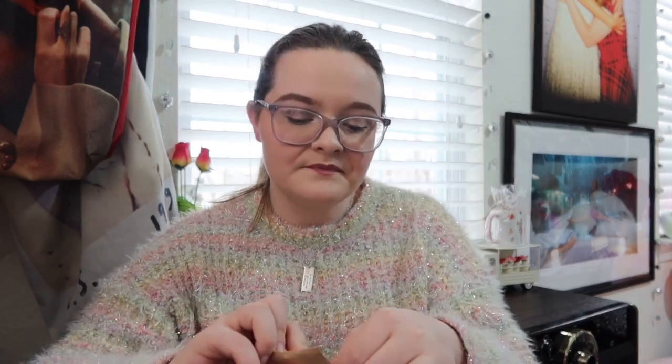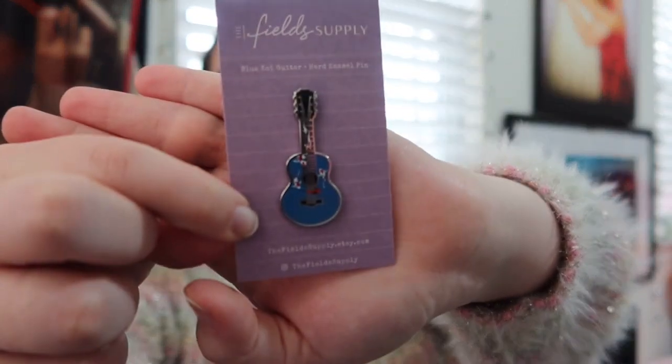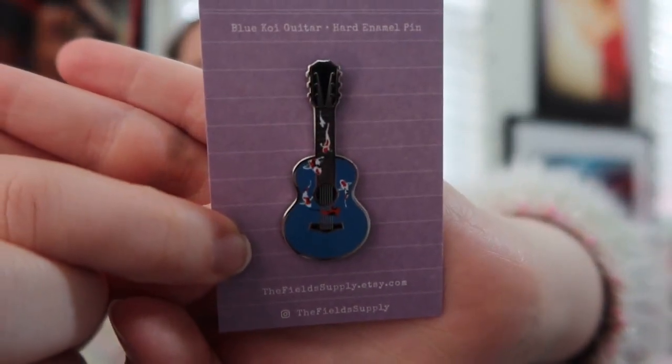This is from The Field Supply on Etsy and they make a bunch of Taylor Swift pins. I've always admired them — they have the sparkly guitar, they've made a delicate pin. This one I ordered right after the Lavender Haze music video came out and it shipped the next day. Okay, so here's my receipt. It comes in like a little bag. Oh my goodness, it's so cute! It's the blue koi guitar — it's a hard enamel pin. Their Instagram and Etsy are both The Field Supply.